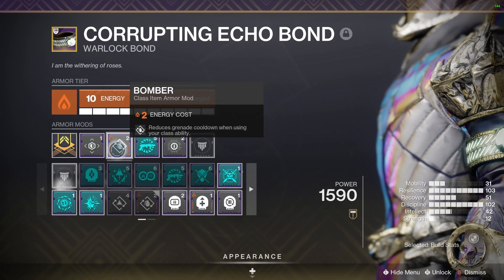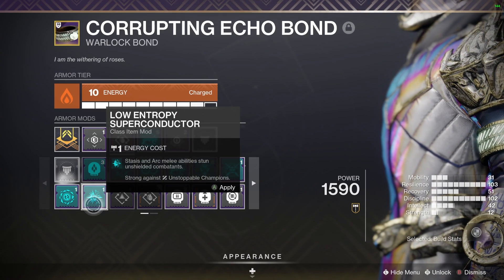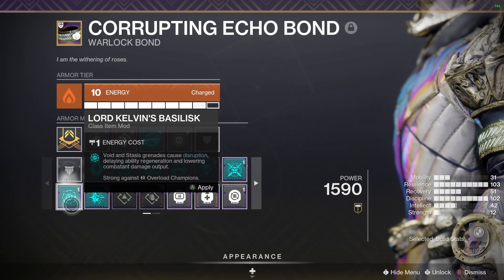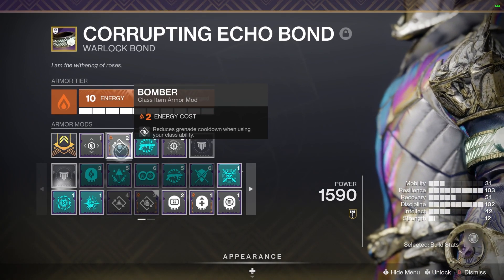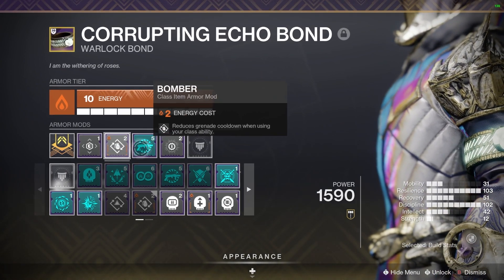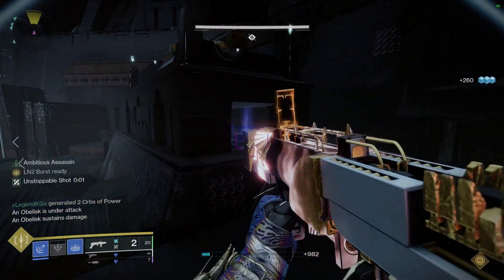The best seasonal perk right now is Weaken and Clear — you definitely want to be running that. You can also throw on Lord Kelvins and Low Entropy Superconductor for your Stasis melee and grenades to stun champions, so if you don't want to run those weapons all the time, that's an option here.